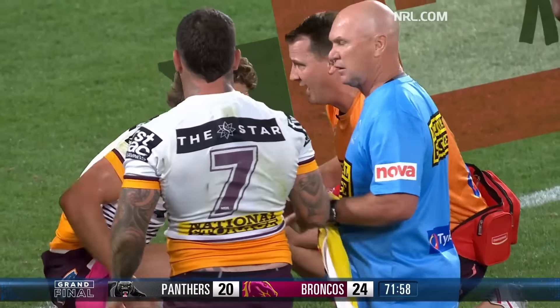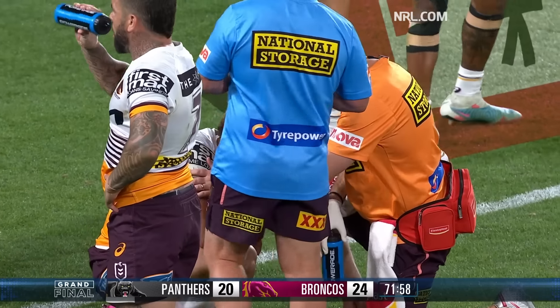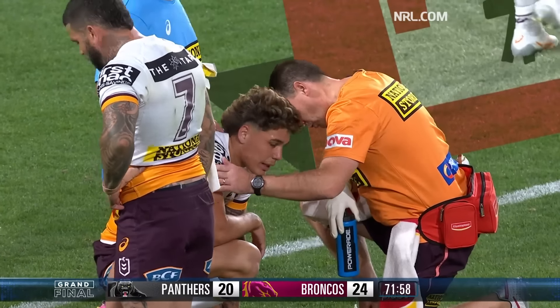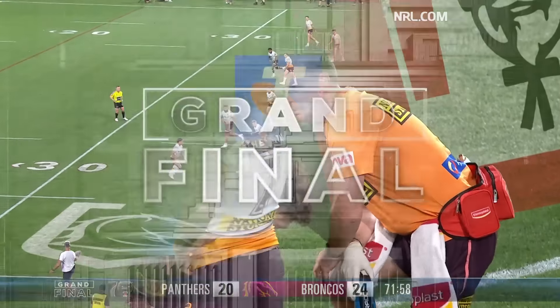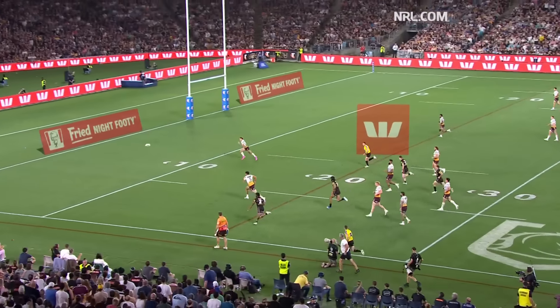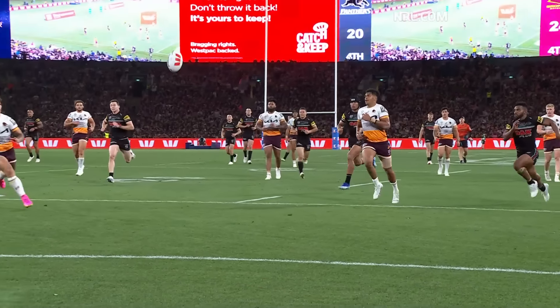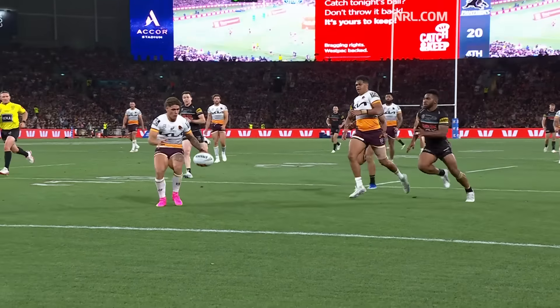As they sort it out in the middle. Now, Rhys Walsh — he just missed his assignment early here. He was in the middle of the field, and when Crichton gets the ball, he just found himself out of position. You see here, Crichton gets the ball, kicks it, and Rhys was walking in the middle. That's the fatigue of the game.